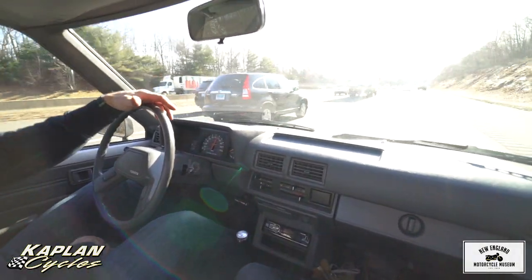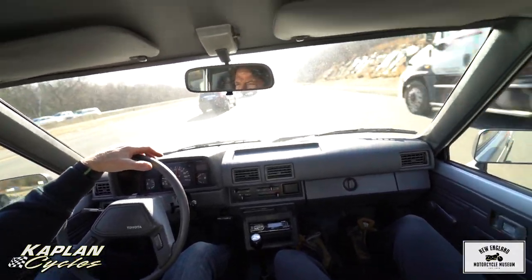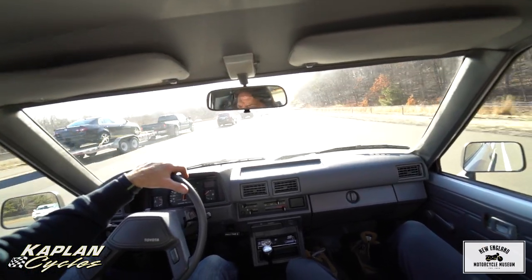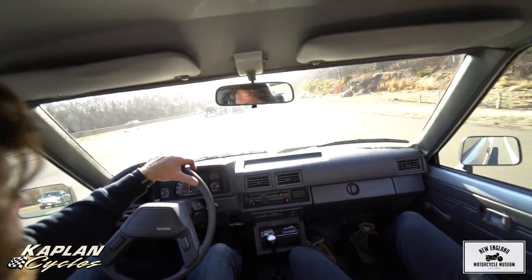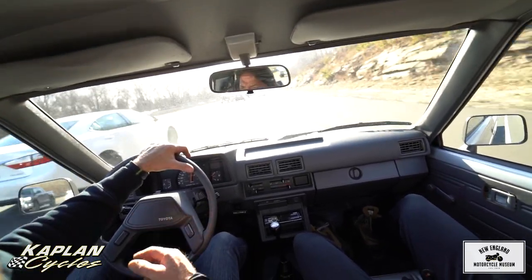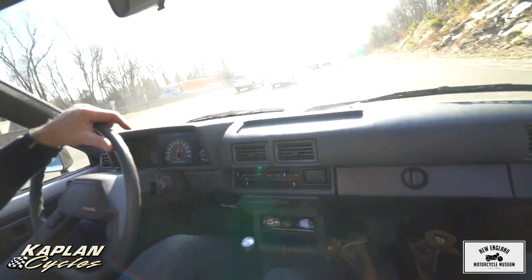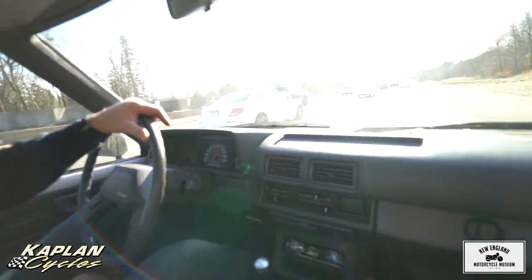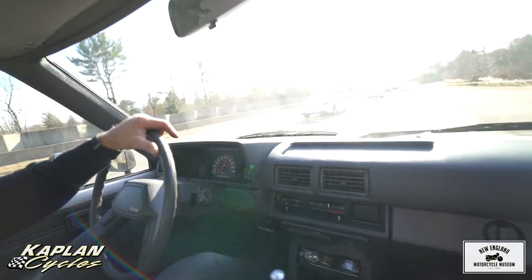Cruise all day long at highway speeds with the five-speed overdrive. The Weber gets better fuel mileage than the stock carb too — I'd venture to guess it's somewhere around 30 miles to the gallon. I buy these for reliability and longevity. Haven't I told you since you were a kid these are the best trucks ever made? And what are you driving now? A little four-cylinder Scion XB — same motor as this.